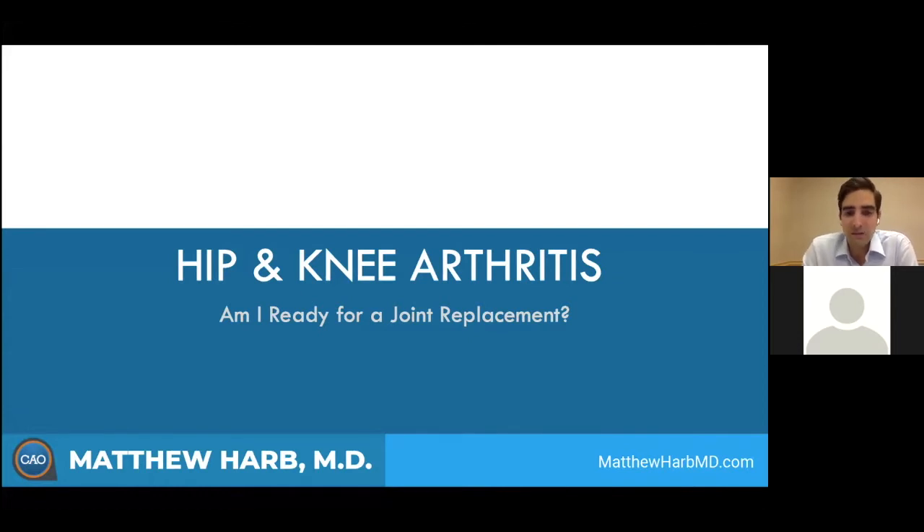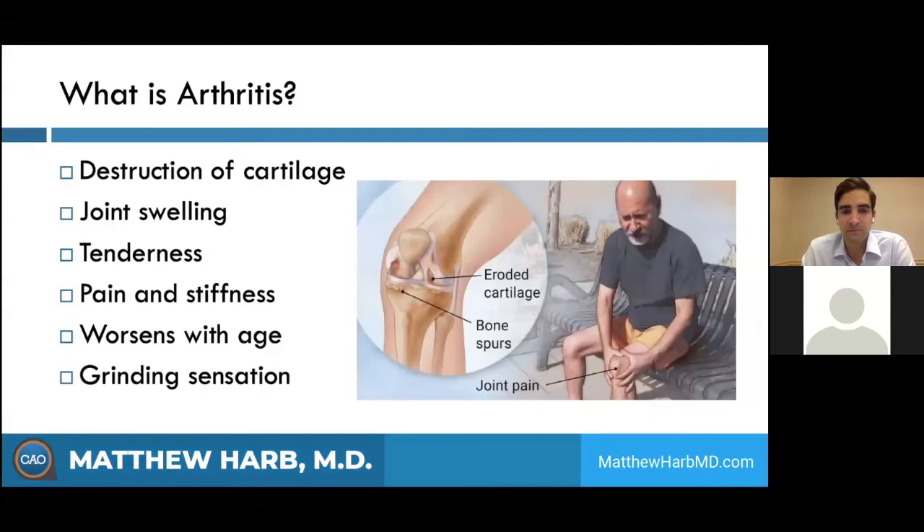This lecture is going to be on hip and knee arthritis and determining when you are ready for a joint replacement surgery. So at the very core, arthritis is destruction of the cartilage surfaces. This can present itself in a bunch of different ways — you can have it on the inside of your joint, the outside of your joint, or behind the patellofemoral part of your joint. Determining where it is can determine the severity and help you know the symptoms as well.